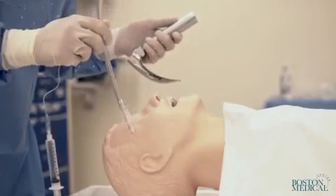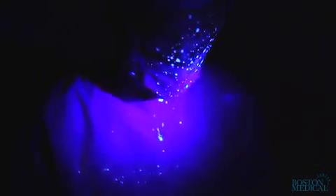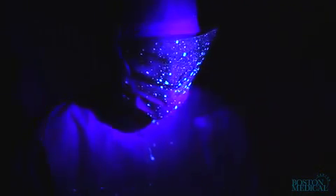Our sudden cough model during airway management underscores the infection transmission risk when caring for patients with COVID-19. A single cough can contaminate a significant portion of the PPE, the clinician's neck, ears, hair, the floor and surrounding equipment.